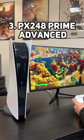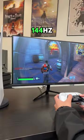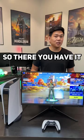And finally, we have the PX248 Prime Advanced, our budget pick for high refresh gaming — 144Hz fast IPS technology for only $170. So there you have it.